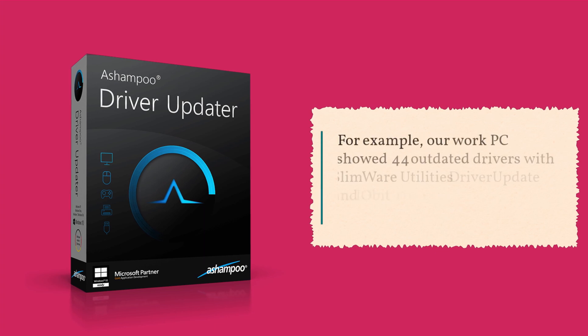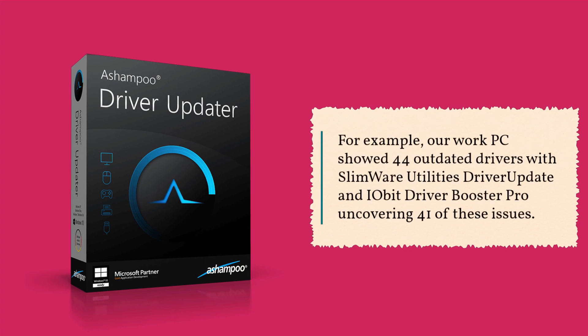For example, our work PC showed 44 outdated drivers, with SlimWare Utilities Driver Update and IOBit Driver Booster Pro uncovering 41 of these issues.